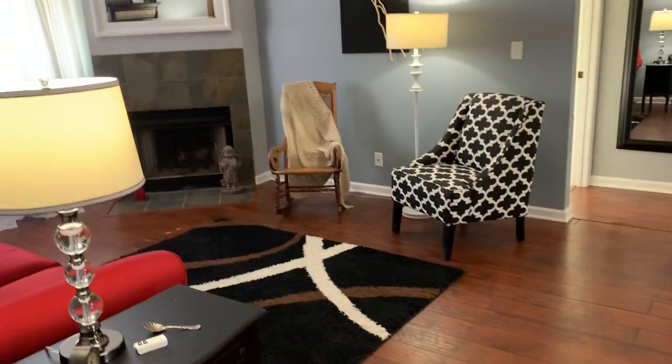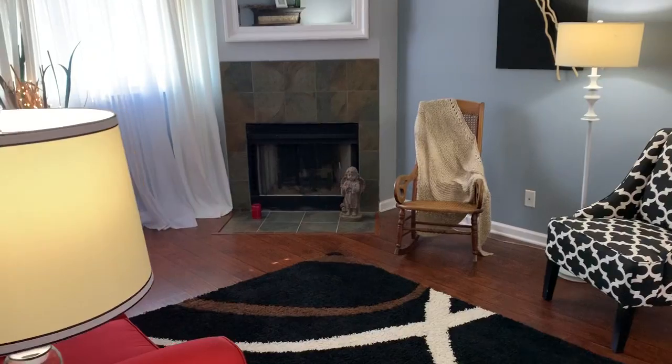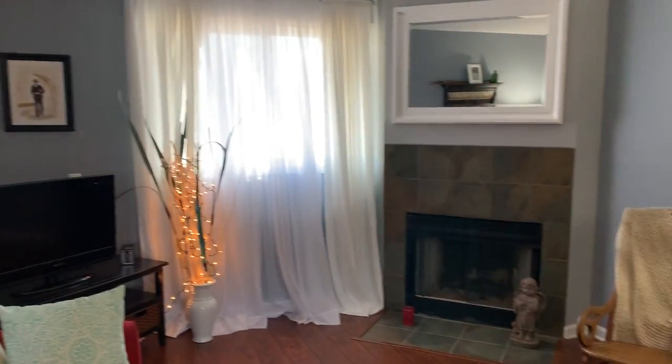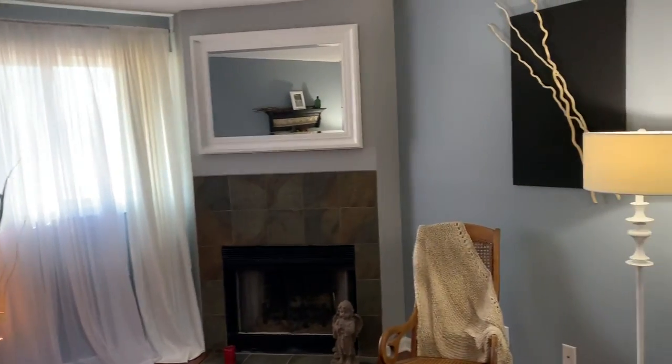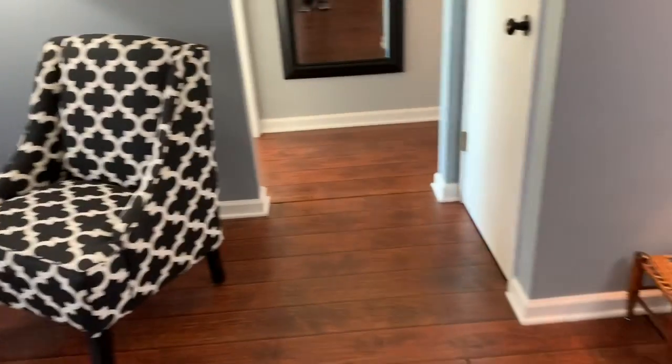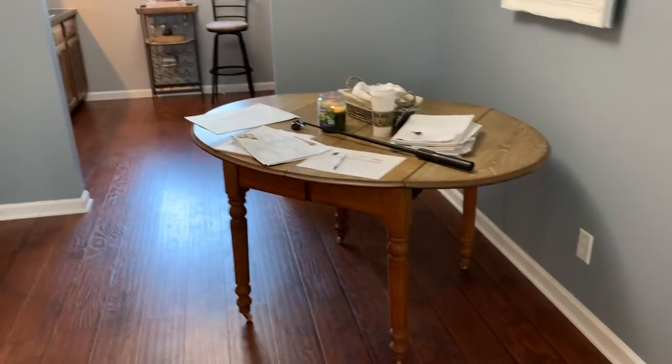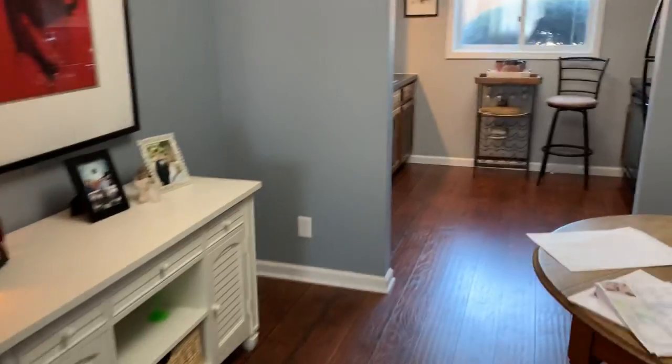We go to the right and we are in the condo proper. You can see a nice little living space here — nice big window, fireplace with a mirror above it, sitting area. And back towards the front of the condo we have a dining area.